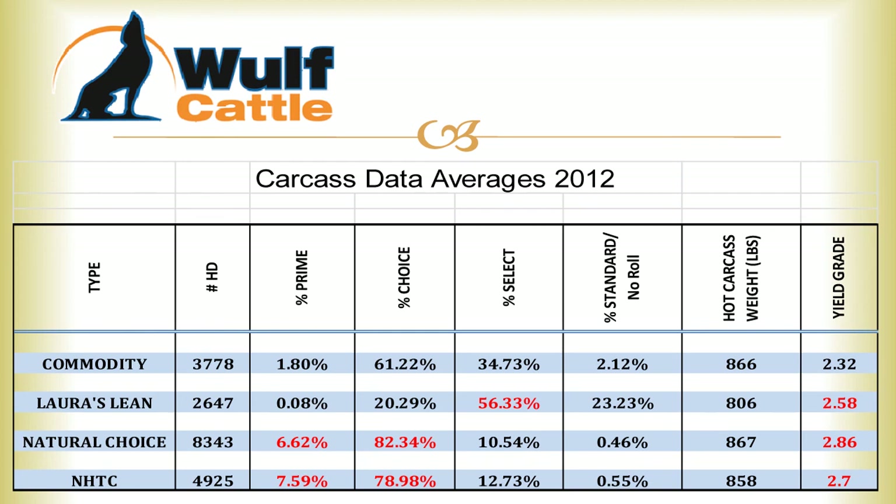Along the side we break these down into categories: commodity, Laura's Lean, natural choice, and NHTC. The Laura's Lean cattle are fed a low energy ration and are antibiotic and implant free — we target select yield grade ones and twos. The natural choice cattle are fed a high energy ration, are antibiotic and implant free, and we target 80% choice or higher and yield grade threes or better. The NHTC cattle are non-hormone treated, so they don't have any implants, and we target choice or higher and a yield grade three or better. I highlighted the target areas on this slide, and if any of you have questions about the carcass data we return, please feel free to contact me. Thanks.